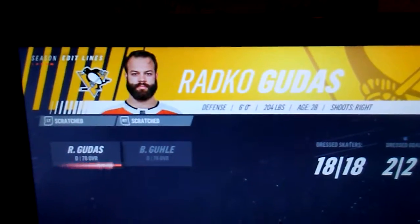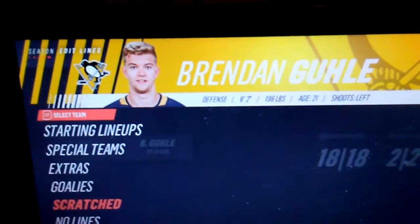Scratched players are Radko Gudas and Brendan Gallagher. Our goalies are Brian Elliott and Mikko Koskinen.